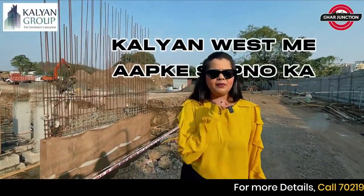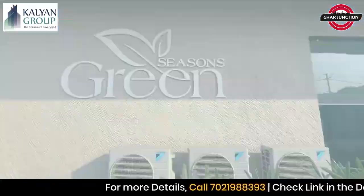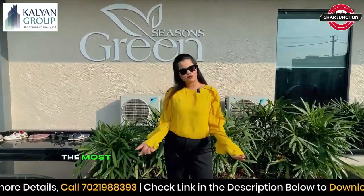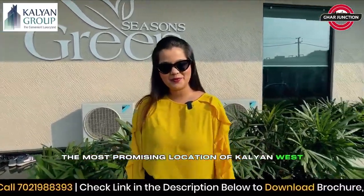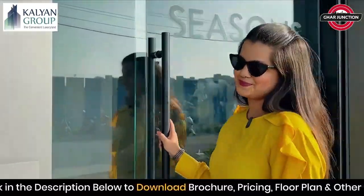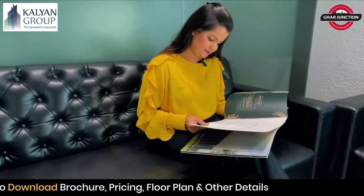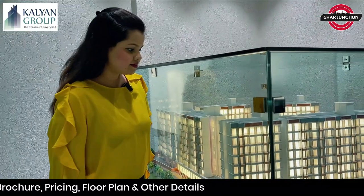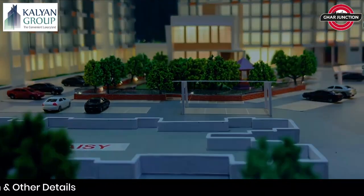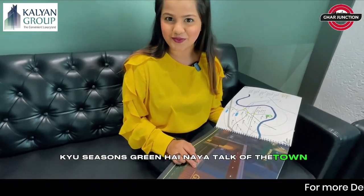In Kalyan West, there is time to make your dreams come true. Seasons Green, located in Kolivli, the most promising location of Kalyan West. Let's see what the new Talk of the Town is.